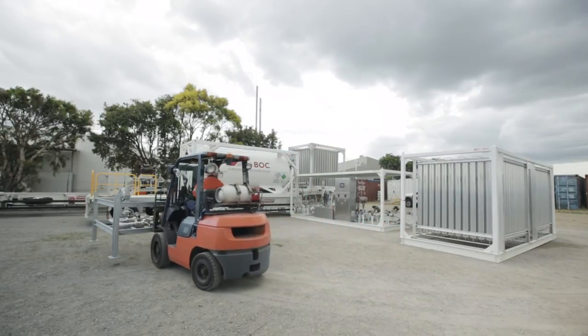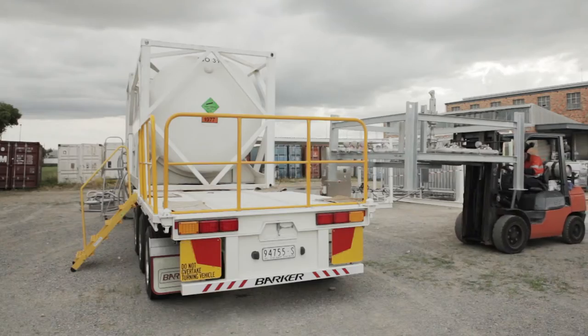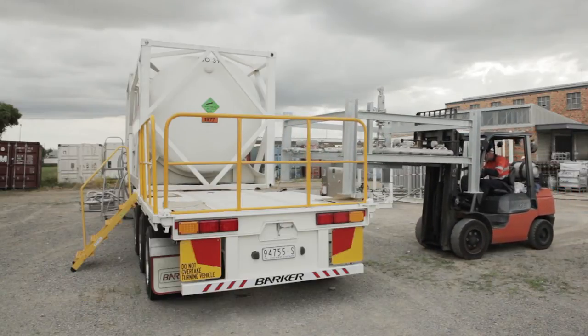Our mobile nitrogen generation units deliver up to a pressure of 16 bar and are easily relocated for fast setup.